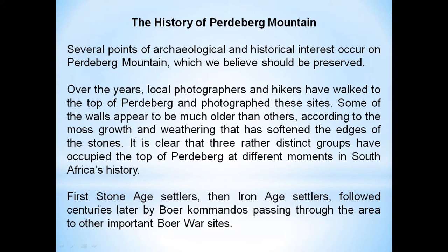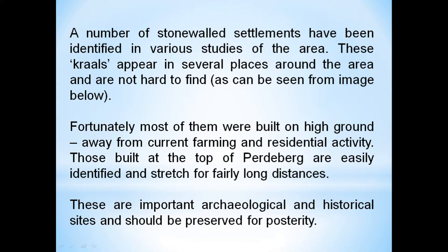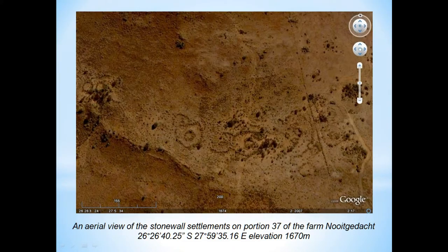There are several points of archaeological and historical interest, from the Stone Age right through. In about 2011 we invited more knowledgeable people than ourselves to come and investigate the mountain. We discovered a number of stonewall settlements, identified as having been reused by different groups of settlers over many generations. Fortunately, most had been built on high ground, so they'd never been developed or farmed over, and were well preserved. On this Google image you can clearly see the circular structures on the edge of the koppie — these old Iron Age settlements.